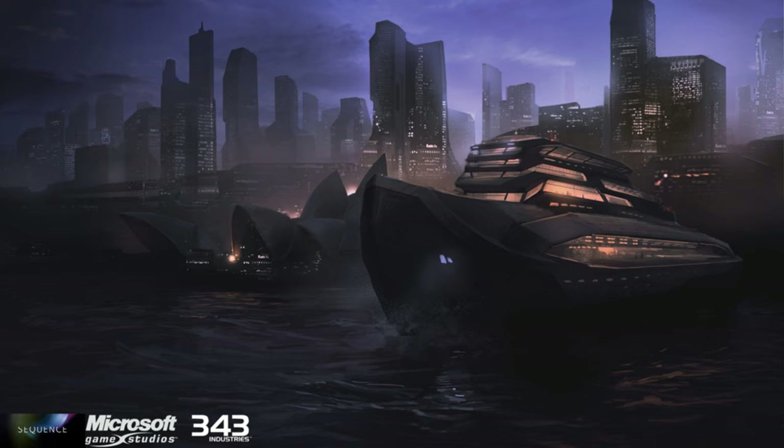There is one more unknown frigate type we know basically nothing about. The UNSC Plateau was a frigate stationed over Sydney during the Created conflict. When Cortana's Guardian arrived, the frigate fired her dual MACs to little effect before being swatted out of the sky. We know nothing else about this ship other than that it was a different frigate line, purely based on the number of MACs it had. It's possible the writers made a mistake and confused a Halberd-class destroyer for a frigate.